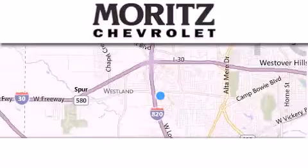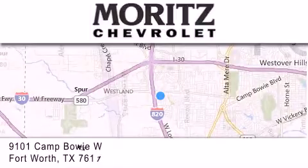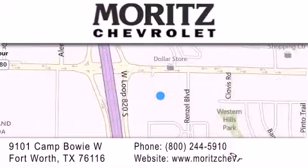Thank you for considering Merritt's Chevrolet for your next luxury vehicle. If you have any questions, please visit our website, give us a call, or stop by our dealership located at 9101 Camp Bowie West in Fort Worth.